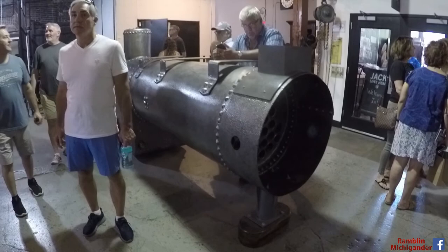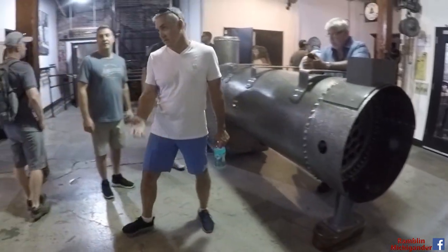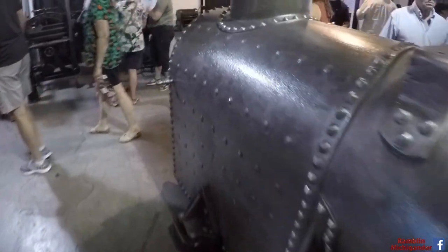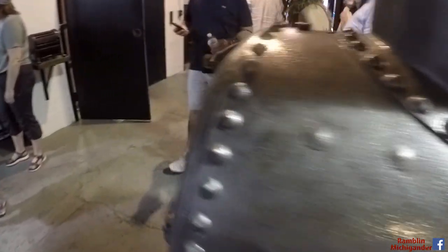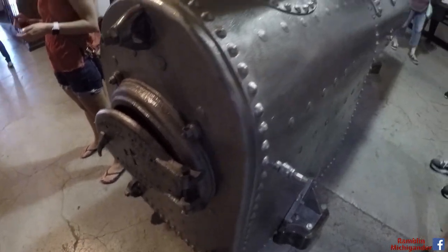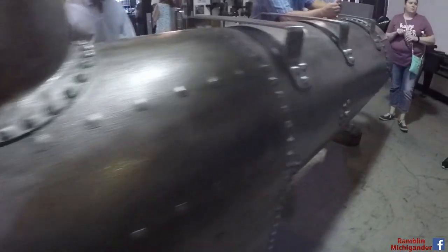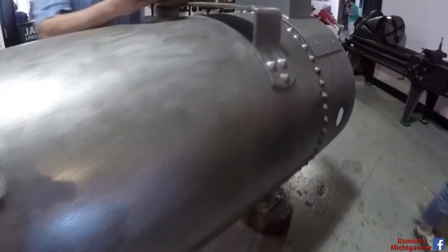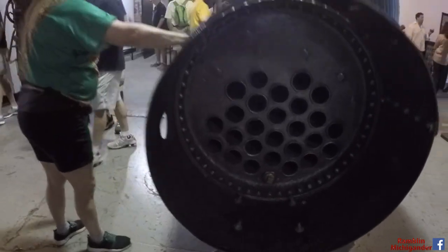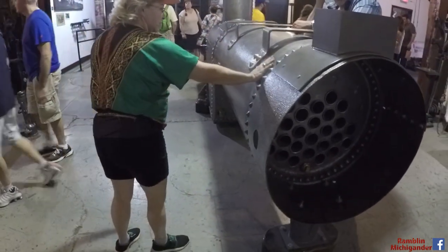These old factories would be powered by one single steam engine, and this is probably the original boiler for it. This is what powered this old car factory back in the early 1900s.